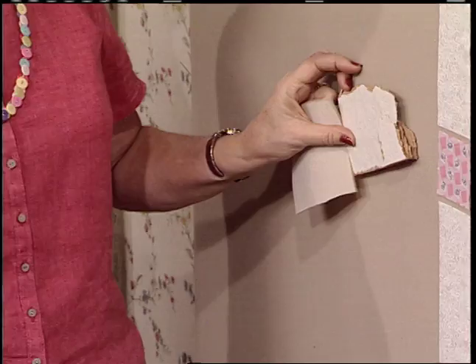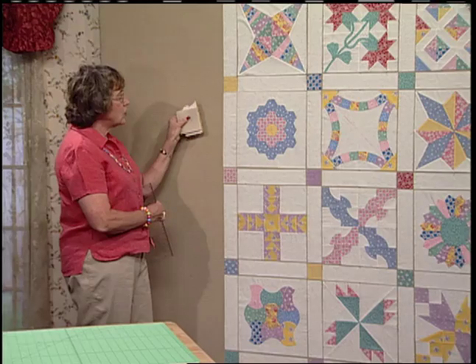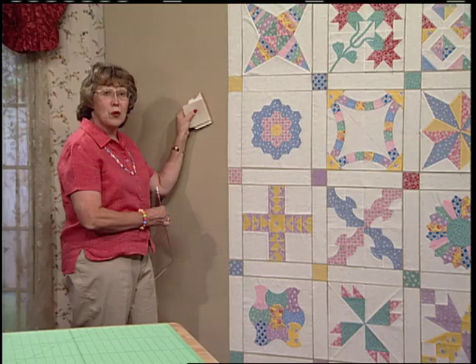Underneath this design wall is foam core. It's very porous, and you can glue the headliner on top. Whenever you want, you can actually stick pins right through it and hang quilts on it. It's just great.